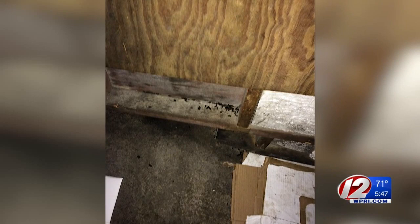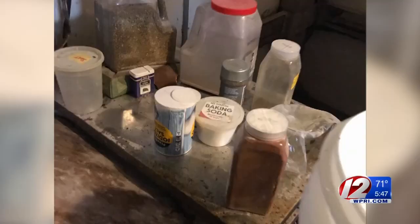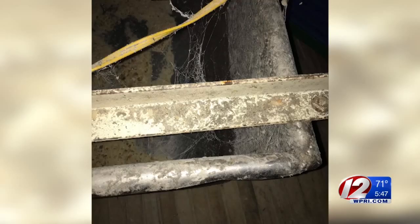This photo was snapped inside Dupre Bakery by an inspector from the Rhode Island Department of Health. It shows rodent droppings in the facility. Other photos from an inspection last month show ingredients for bread sitting on a dirty surface, cobwebs covering equipment, and even a leaking toilet.